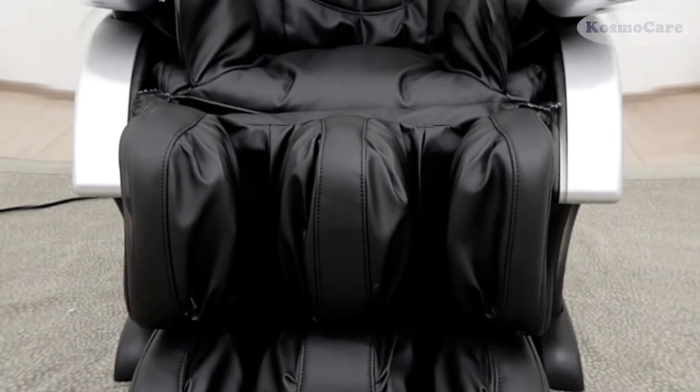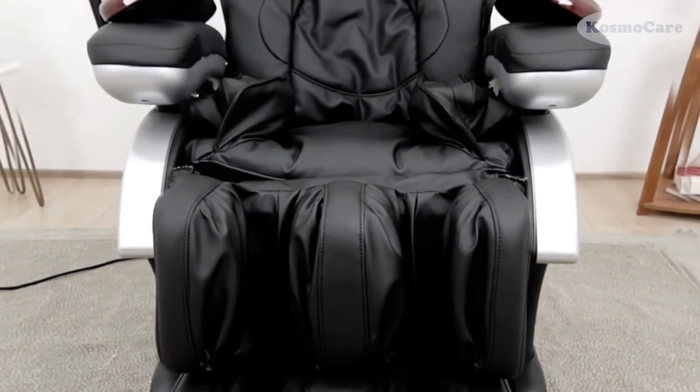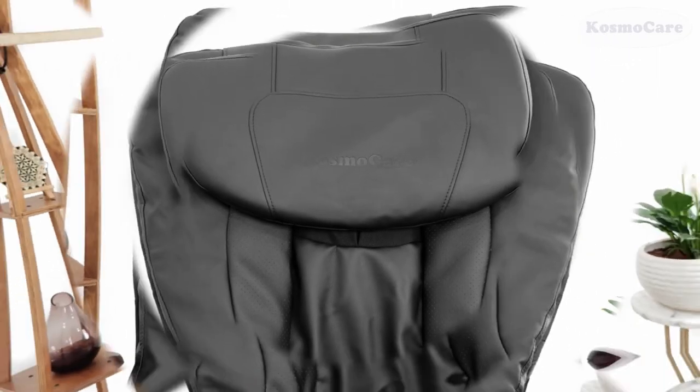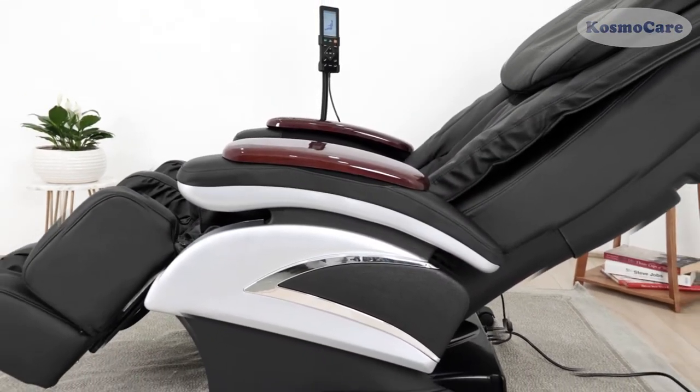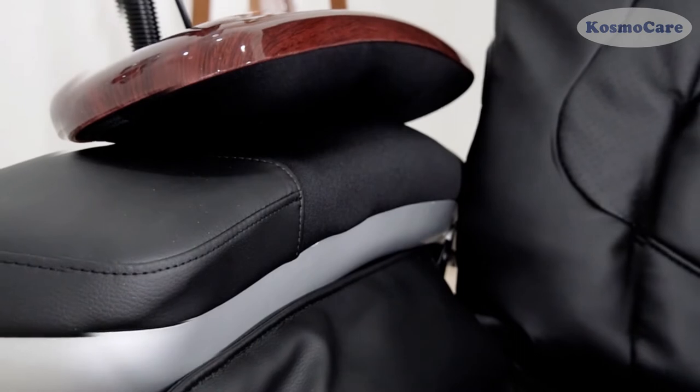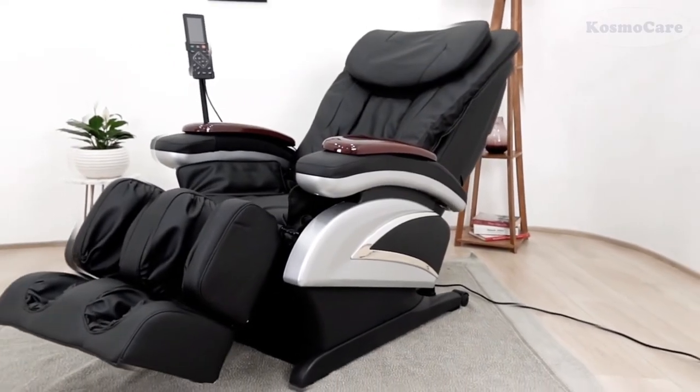CosmoCare Shiatsu Massage Chair provides a comfortable massage experience, bringing all the benefits of a personal masseuse into your home. Its high-quality leatherette material blends with any home decor.